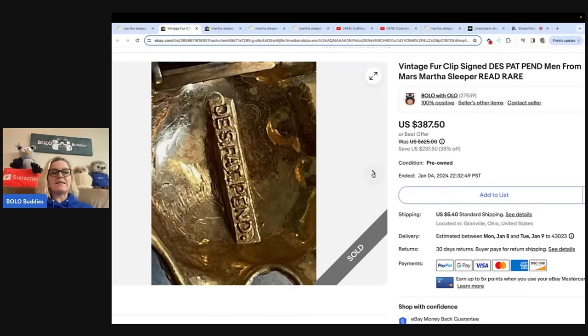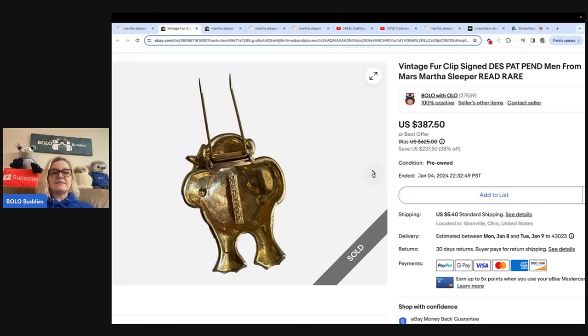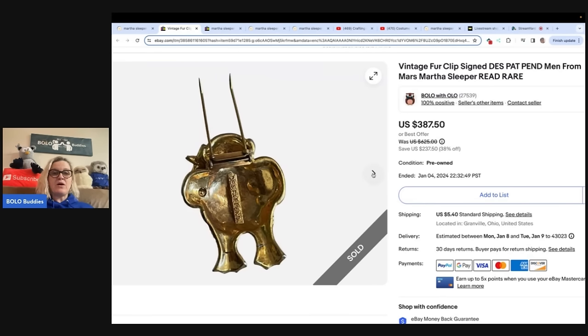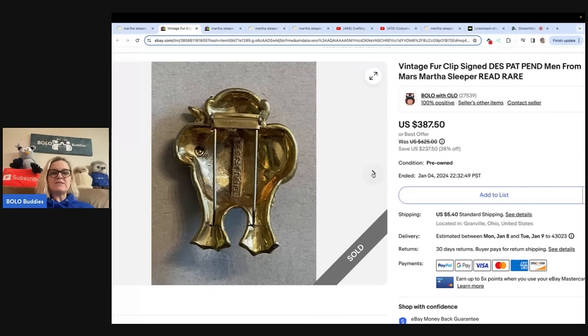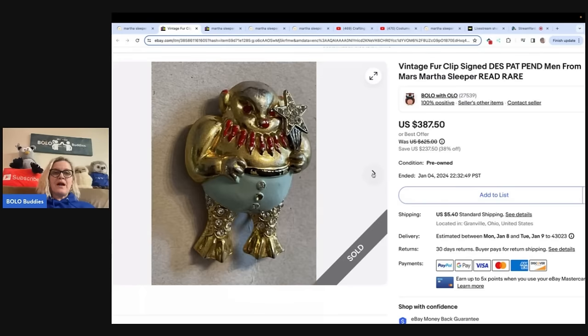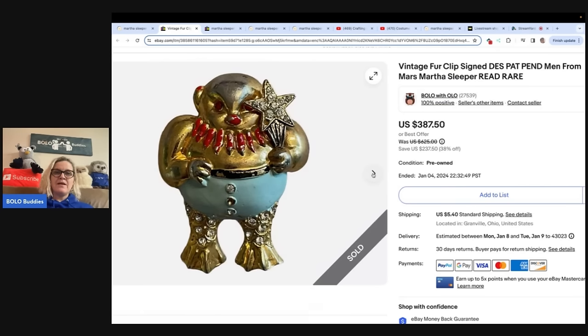This is what the back looks like. It did not say Martha Sleeper, and you can see it's got condition issues, but it's a super rare item. I priced it at $387.50. I had an offer for $190 at that point, and I was like, do I have it way overpriced? I started doing some research — I used WorthPoint to research. And when I was researching, I found another Bolo item that I sold on Whatnot, and I'm going to show you what that sold for and what it's valued at.